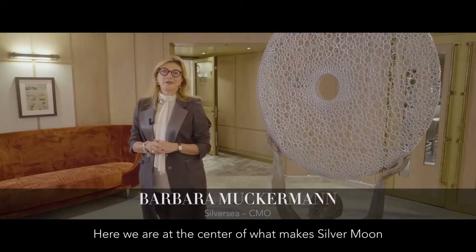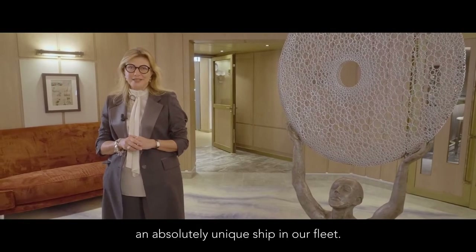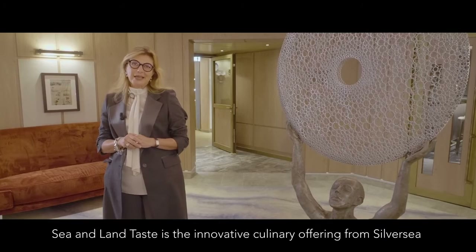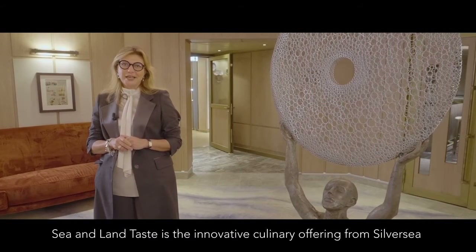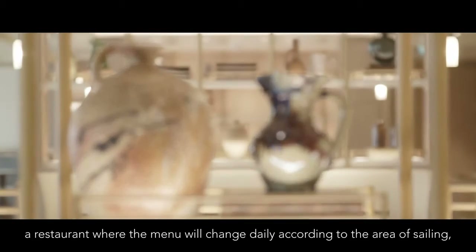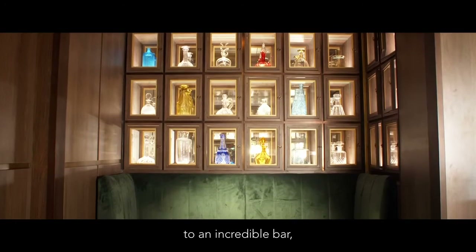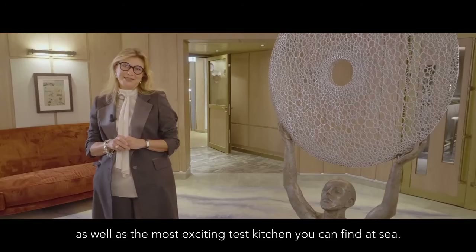Here we are really at the center of what makes the Silver Moon an absolutely unique ship in our fleet. Here we have the SALT ecosystem. Sea and Land Taste is the innovative culinary offering from Silversea that ranges from the Salt Kitchen, a restaurant where the menu will change daily according to the area of sailing, an incredible bar, as well as the most exciting test kitchen you can find at sea.